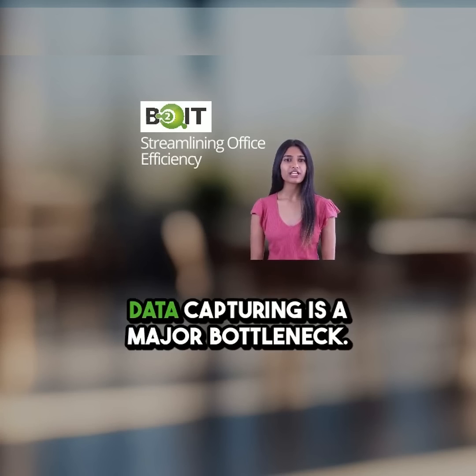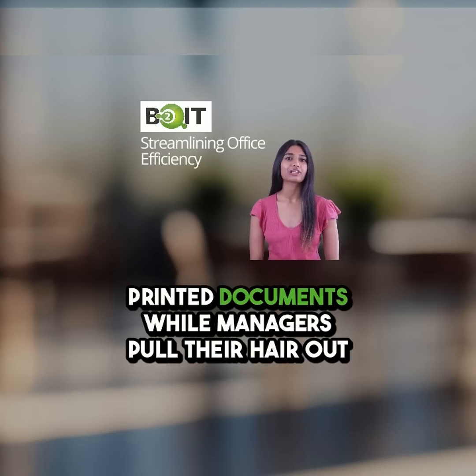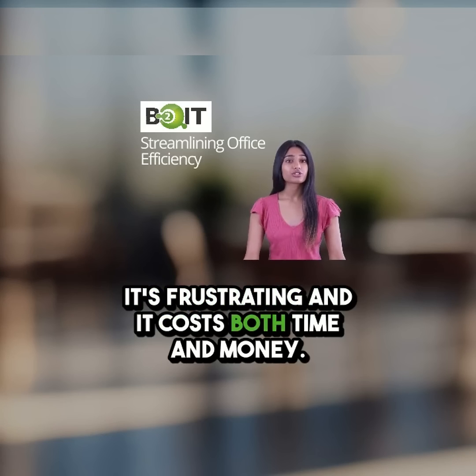In today's fast-paced office, manual data capturing is a major bottleneck. I've seen it firsthand — employees scrambling to compare printed documents while managers pull their hair out over constant errors and pop-ups. It's frustrating and it costs both time and money.